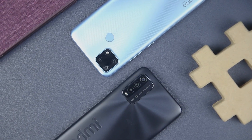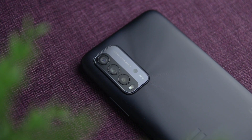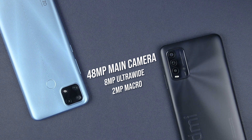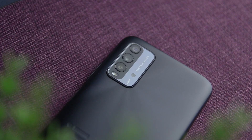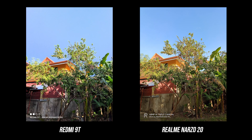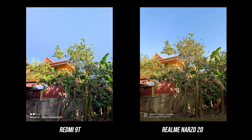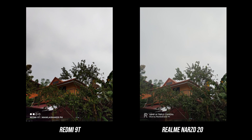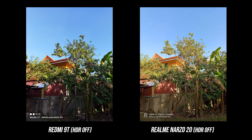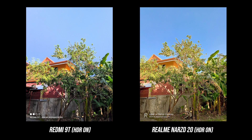The Realme Narzo 20 only has a triple cam while the Redmi 9T is equipped with four lenses. Both have a 48MP main cam, 8MP ultrawide, and 2MP macro. The fourth lens of the Redmi 9T is for the depth sensor. Looking at the main cam, both deliver great results but in different ways. The Narzo 20 outputs a less shadowy, brighter image, while the Redmi 9T has a contrasty look with depth and punchy colors. However, the Redmi 9T often processes photos underexposed with deep shadows that remove tiny details, resulting in a not-so-perfect photo. It looks more natural compared to the Narzo 20, but produces a little bit of oversaturation.